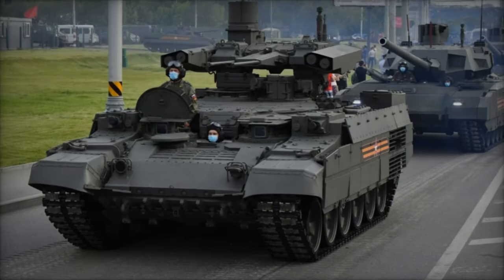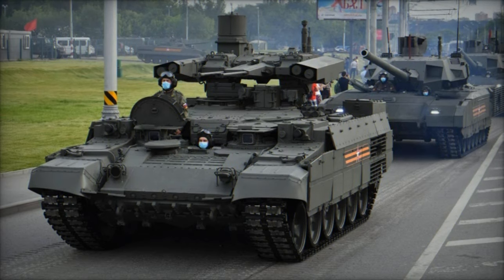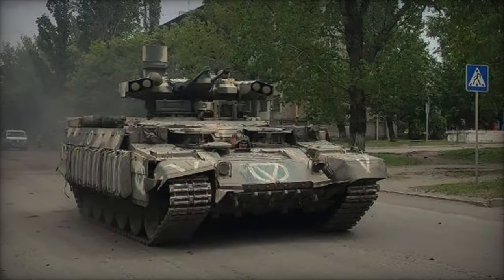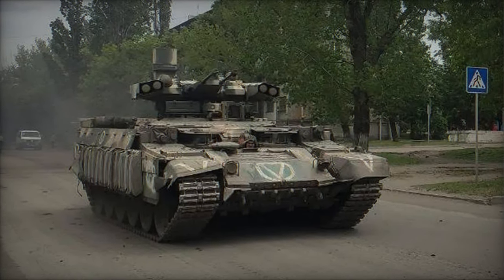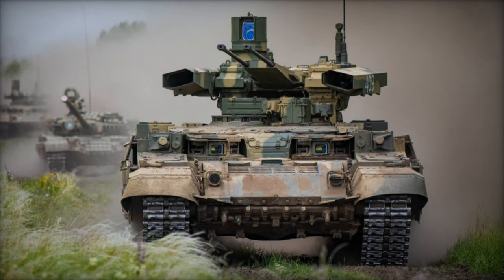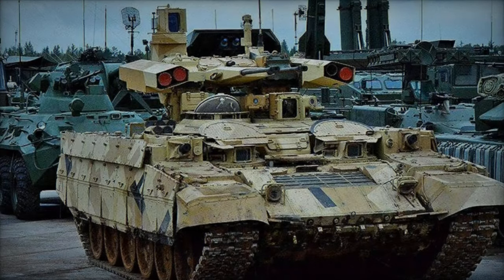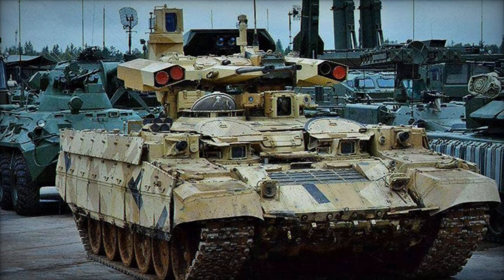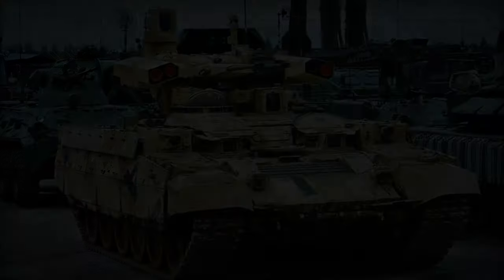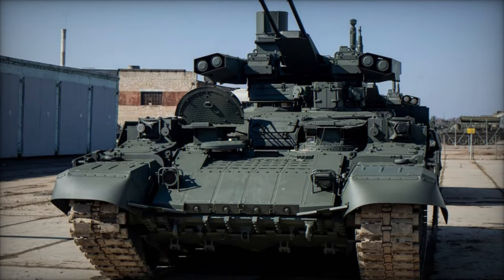Moreover, the Terminator's modular design enables it to be customized for specific mission requirements, such as convoy protection, area denial, and reconnaissance, further enhancing its versatility and adaptability in diverse operational environments. In an era marked by asymmetric threats and non-linear battlefields, the BMPT Terminator fills a critical niche in modern armored warfare strategies. Its ability to deliver overwhelming firepower, coupled with its robust protection and mobility, makes it an indispensable asset for military forces operating in complex and contested environments.